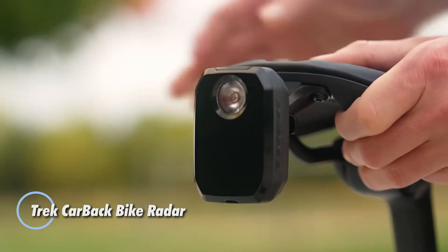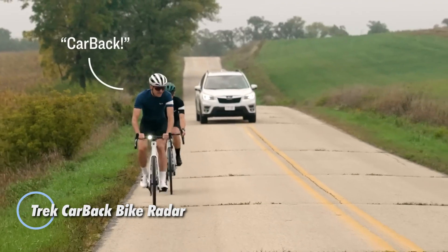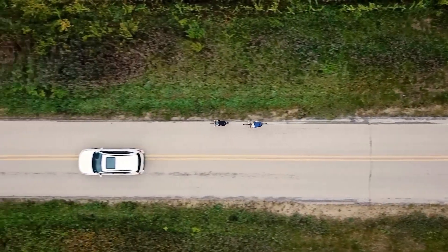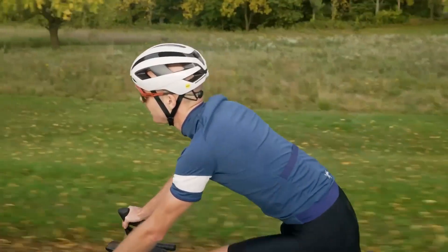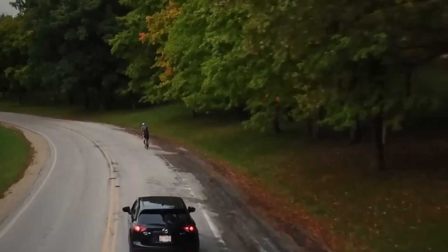The Trek Carback Bike Radar acts like an extra set of eyes behind you, alerting you when cars are approaching from up to 240 meters away. Its bright rear light can be seen from as far as two kilometers, making you much more visible on the road.